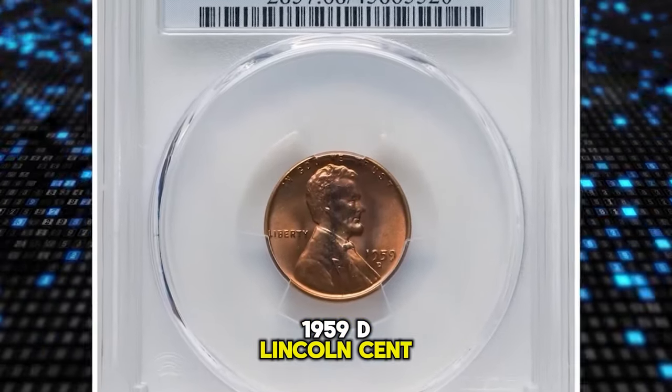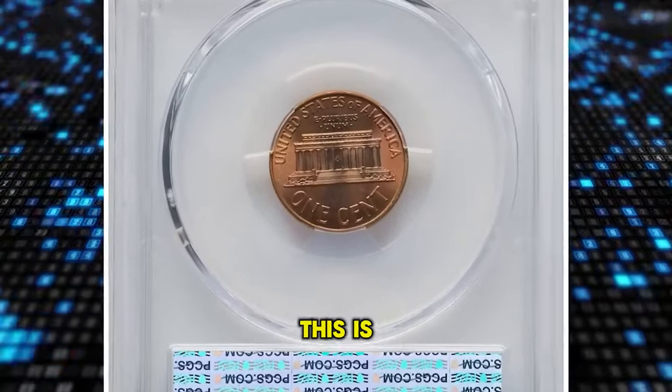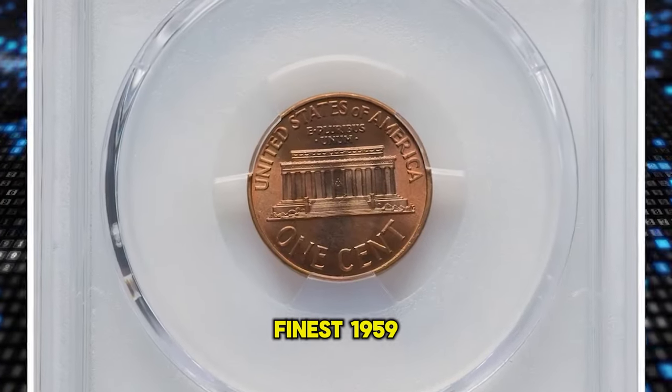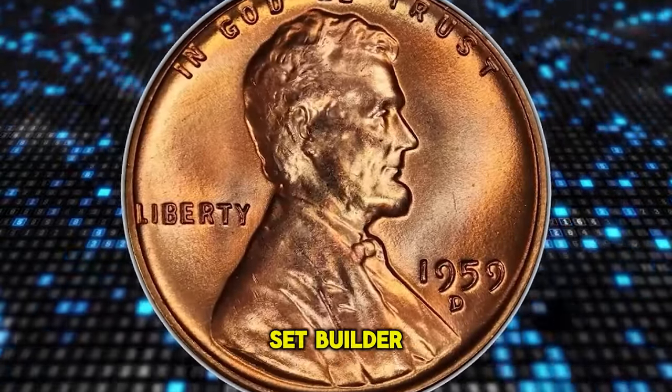1959-D Lincoln Cent, graded in Mint State 68 Red by PCGS. This is the single finest 1959-D Lincoln Cent at PCGS, a must-have coin for an advanced registry set builder.